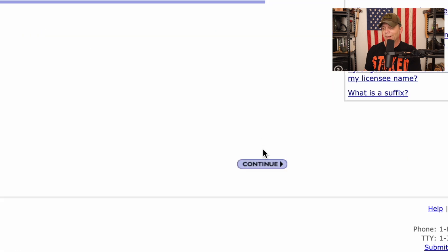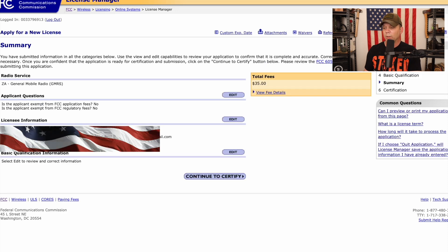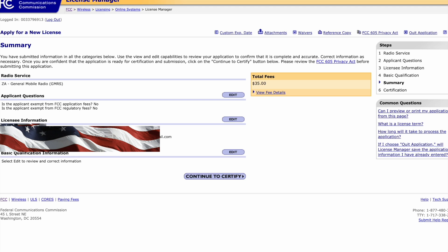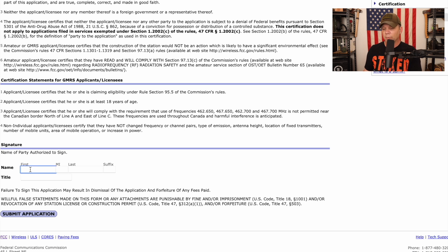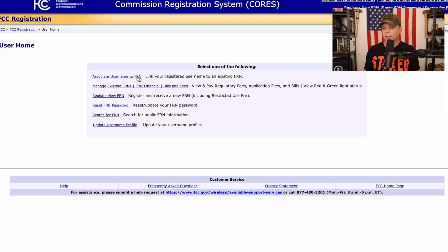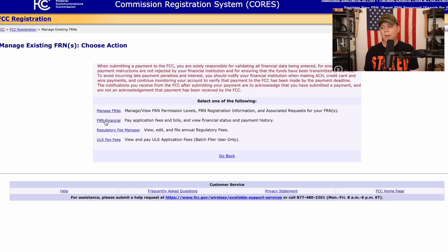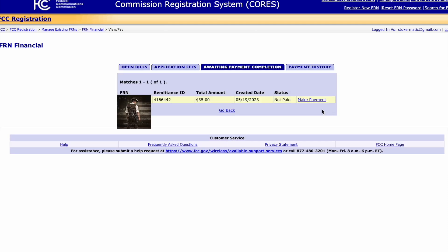We're going to enter all of our information and hit continue. Then we have a basic question: are you a felon or not? Hit no and continue, assuming your answer is no, and then we can get ready to pay for our license. We're going to hit continue to certify, get to this screen, scroll down, type in our information again, and submit our application. To actually process our payment, we'll log in and go into manage existing FRN, then FRN financial, and from there you'll be able to view or make your payment.